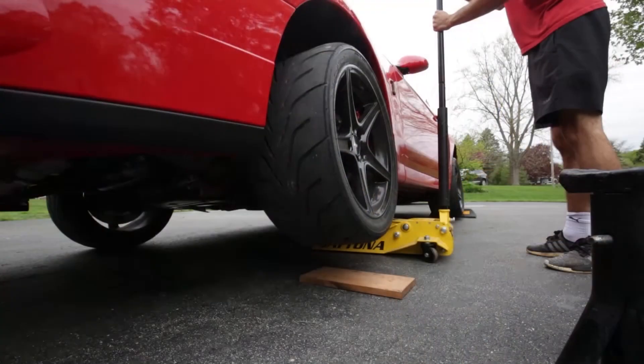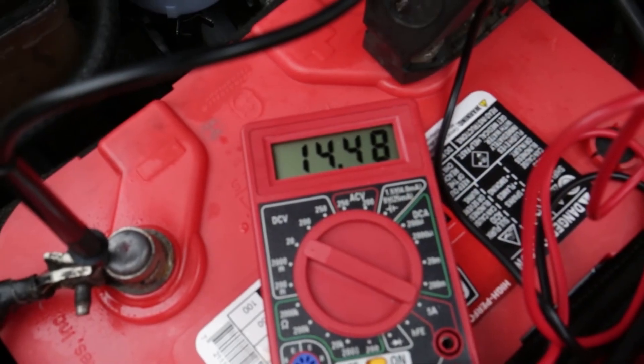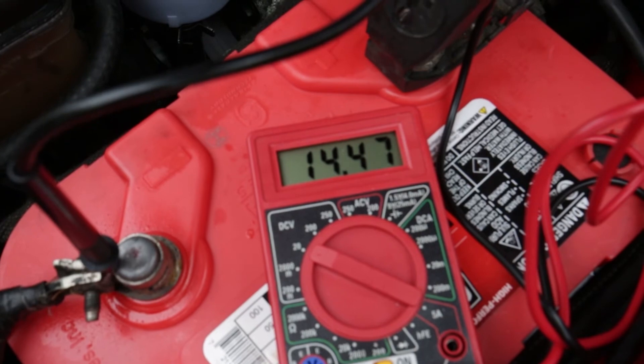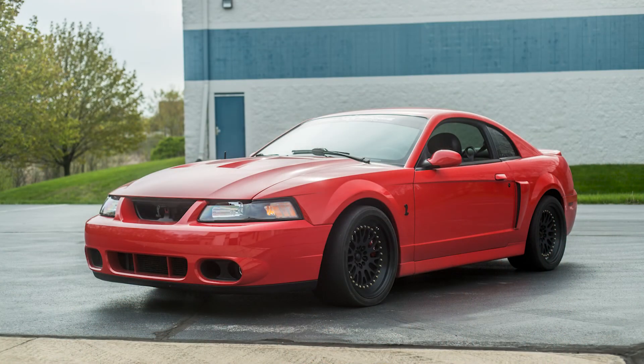I guess we'll find out this year and see how it is. Last year I did the testing of the battery and we were getting 14.3, 14.4, 14.5 on the battery, so it seems to be working just fine. But that's kind of the alternator story on the Cobra.